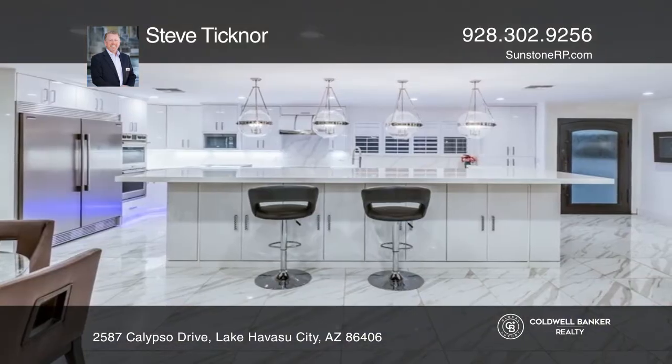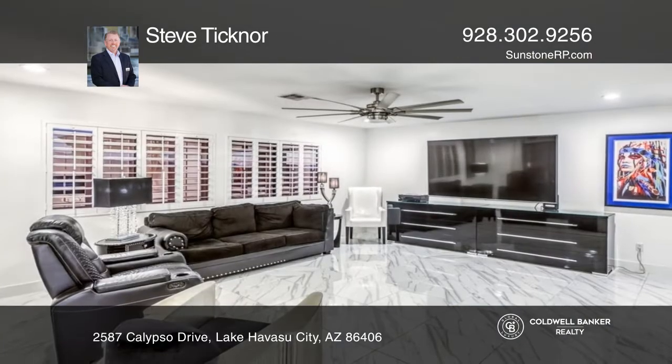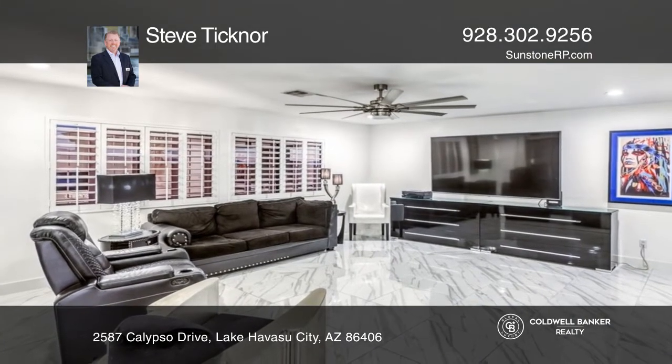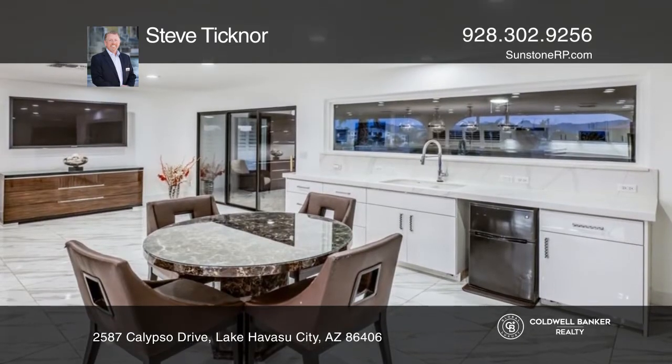The main house includes a kitchen with newer cabinets, high-end appliances, quartz counters, and a 14-foot island. There's a large dining room with a wet bar and a huge living room.